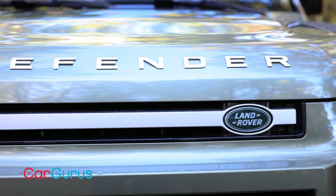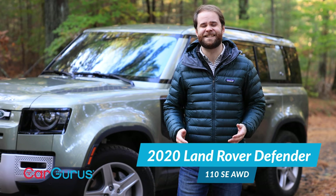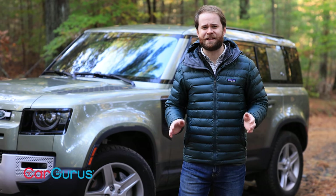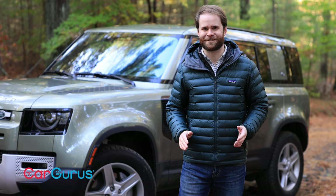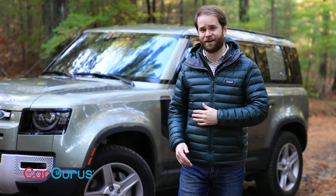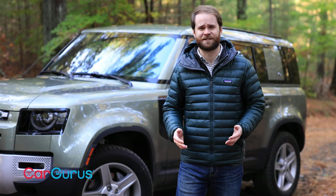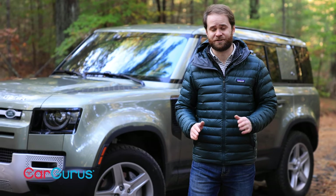We haven't seen a Defender sold new in the United States since 1997, because the original model didn't have airbags, and that became a bit of a problem for us. Luckily, this one does have airbags, and it has 10,000 other little features and options and bits of tech that we are going to get into shortly.